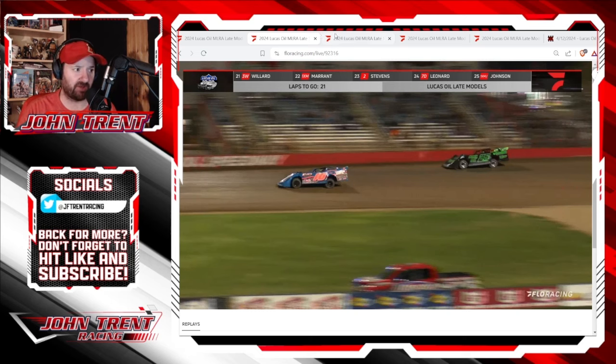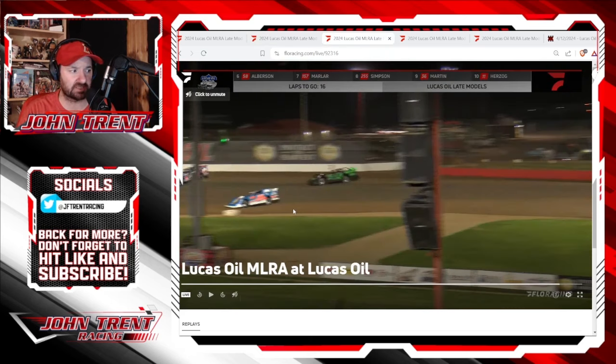With about 15 laps to go, you want to focus on Garrett Smith's car. He's just up here, almost off the screen. He was in second at the time and he just loses it and hits the outside wall coming off of turn four and just ruins his night.